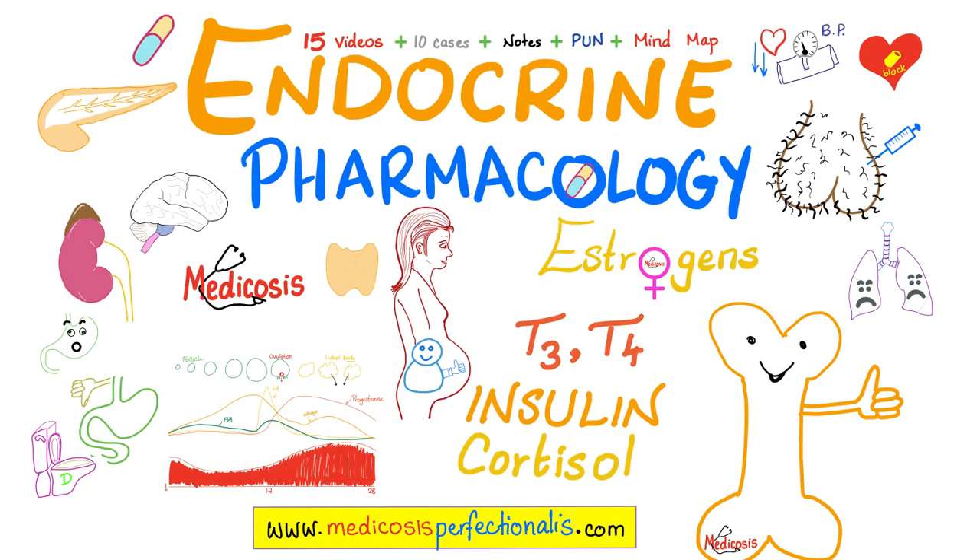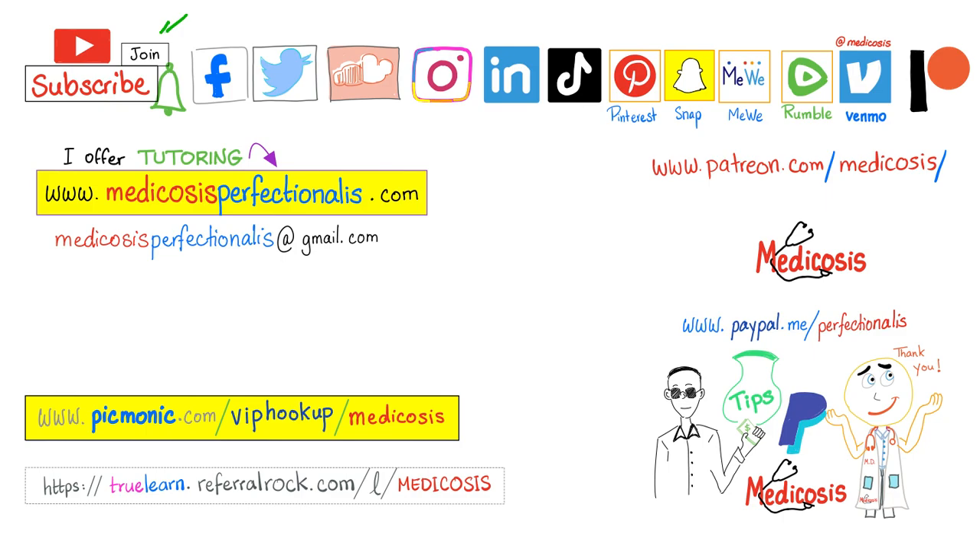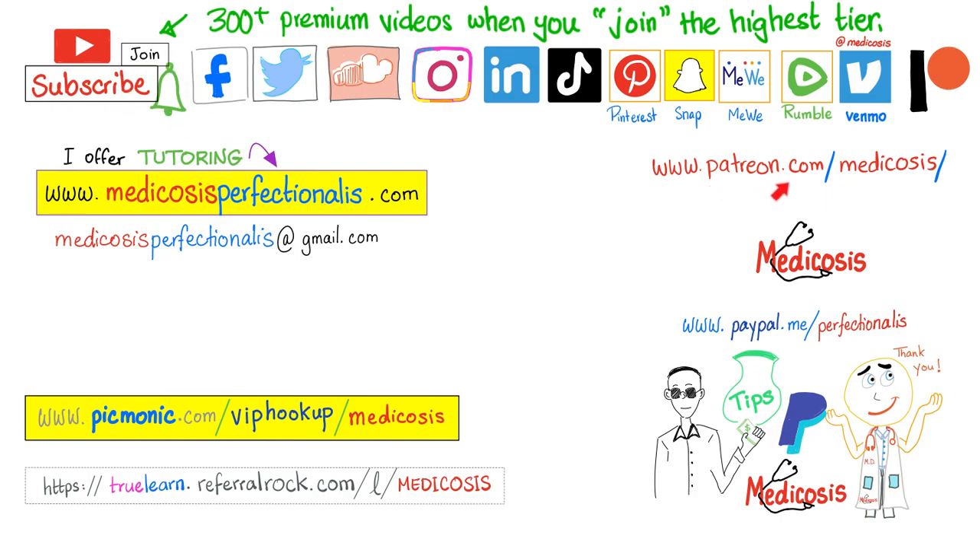If you like this video, you will enjoy my endocrine pharmacology course covering types of insulin, calculating insulin doses for diabetic patients, the difference between type 1 and type 2 diabetes, and diabetic ketoacidosis. Download it at medicosisperfectionatus.com. To learn about gestational diabetes, preeclampsia, eclampsia, and acute fatty liver of pregnancy, download my OBGYN high yields course. You can also watch premium videos on YouTube by clicking the join button and choosing the highest tier for access to more than 300 premium videos. Please subscribe, hit the bell, and support the channel. Be safe, stay happy, study hard — this is Medicosis Perfectionatus where medicine makes perfect sense.